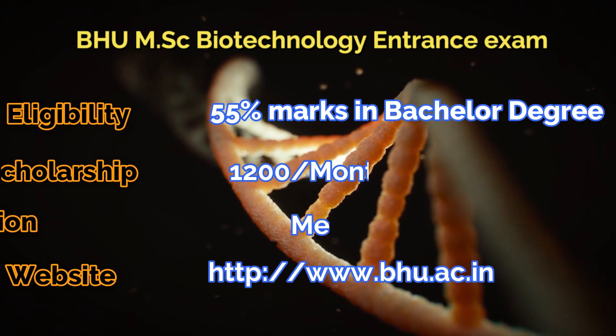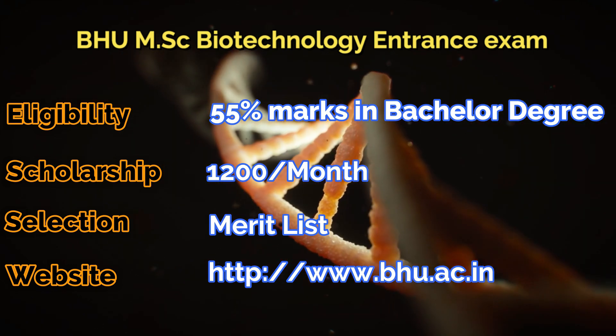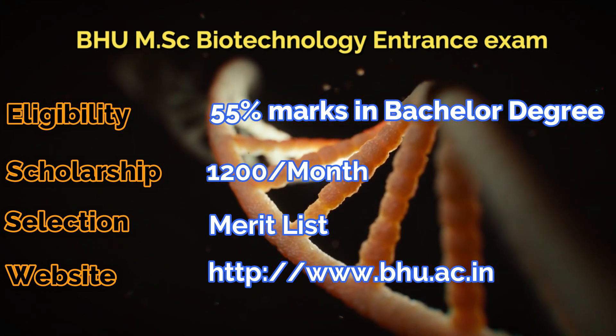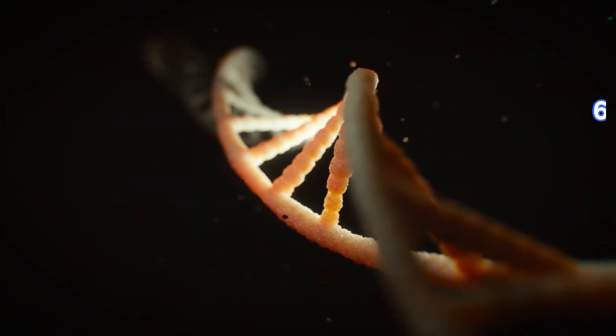Next one is the BHU MSc Biotechnology entrance exam, where you need 55% marks in your bachelor's degree. You will also get 200 rupees per month as a stipend and selection will be on a merit list basis.